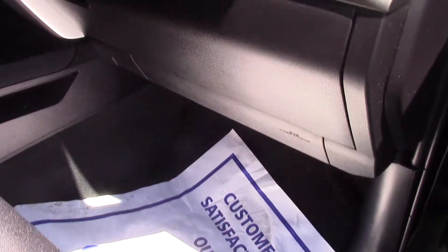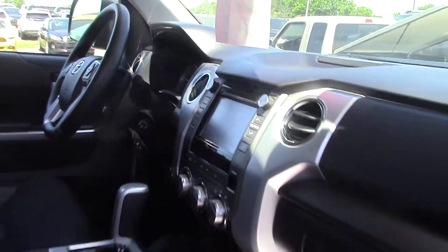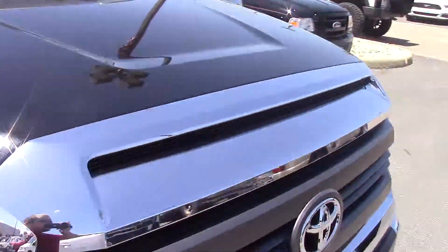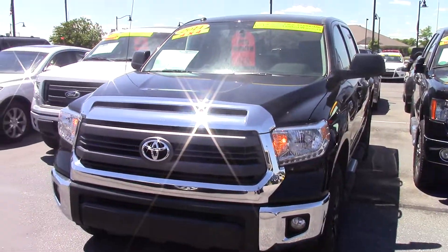And here on the passenger side, everything is in great shape. This truck only has about 33,000 miles on it, so really low miles. It's in really great shape.